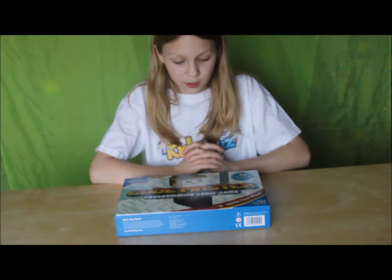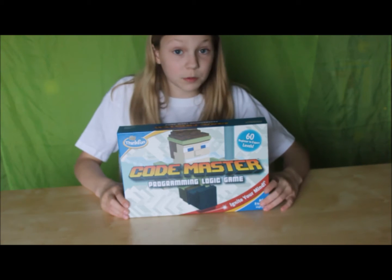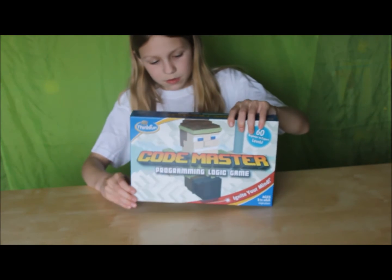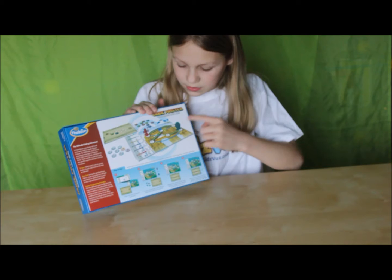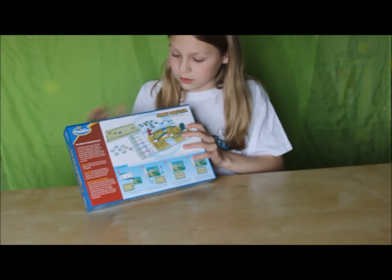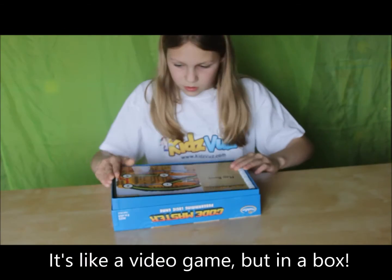Hello, this is Raw at Maker Girl and today we are reviewing the Codemaster programming logic game by ThinkFun. This game seems pretty cool — you have your own avatar and you have to make it collect some crystals and go into the portal using coding, like different code blocks. So let's open it up and see what's inside.